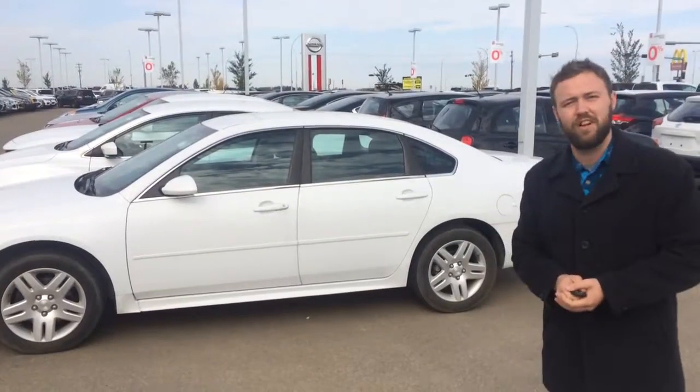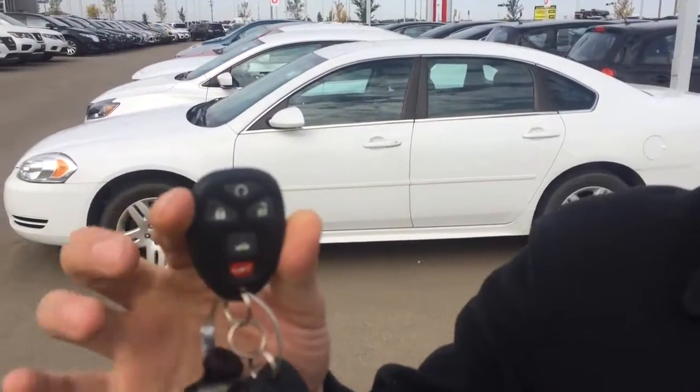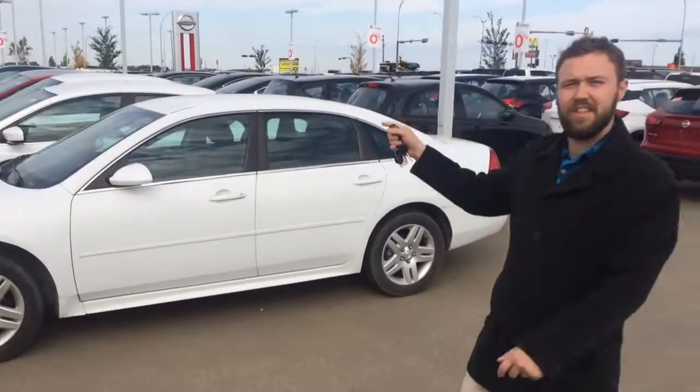Now I know you do have one for yourself, and you want one with a remote start. As you'll see right here, two key fobs with a remote start. It works just as simple as that.